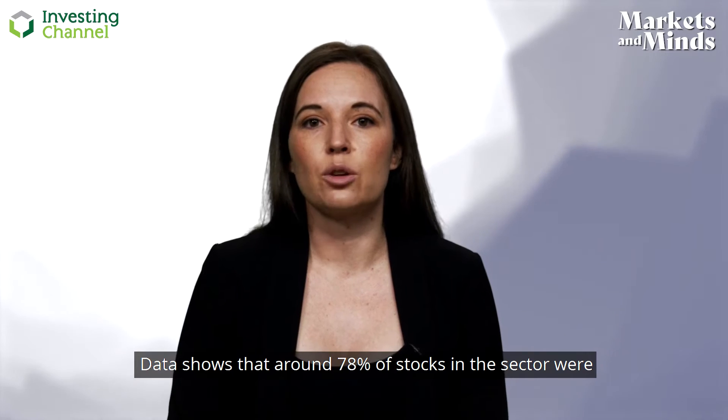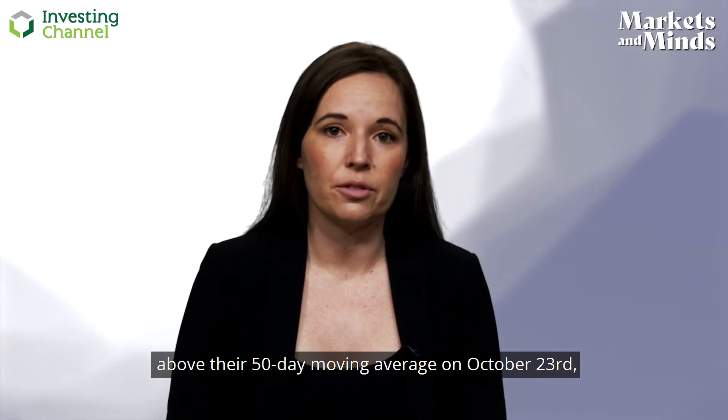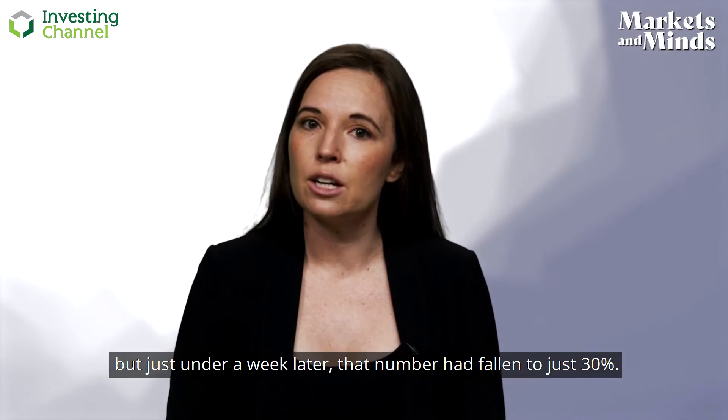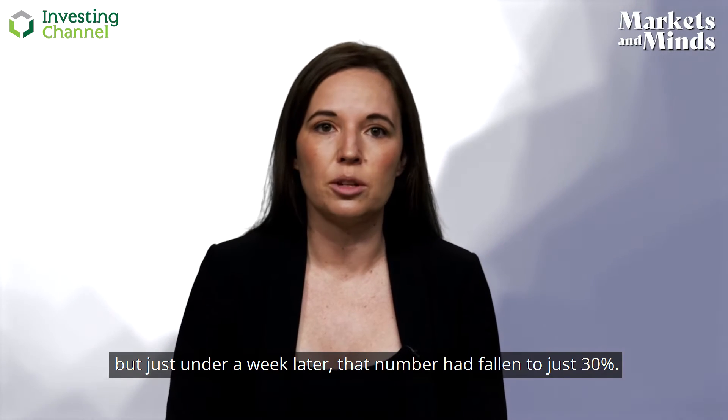Data shows that around 78 percent of stocks in the consumer discretionary sector were above their 50-day moving average on October 23rd, but just under a week later, that number had fallen to just 30 percent.